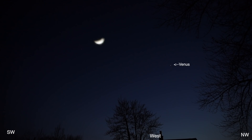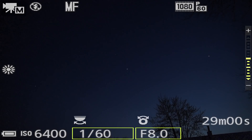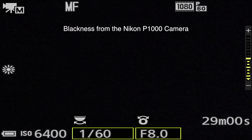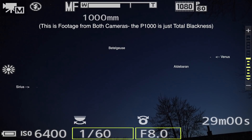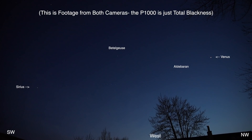That's good enough for Venus. One thing I hate about this Nikon P1000 is it has such terrible low light. I have the exposure up as far as it'll go and I still can't see a flicker of light where Sirius should be. I mean, this is beyond ridiculous.